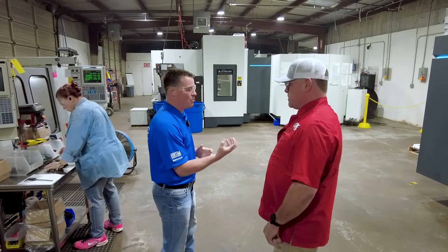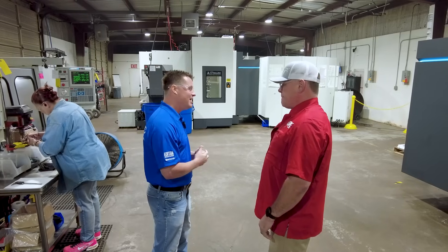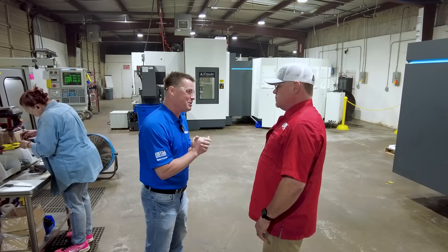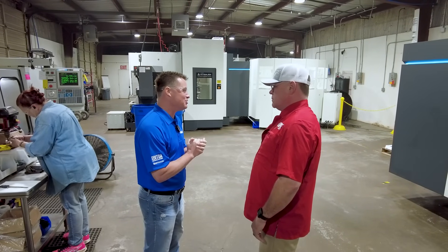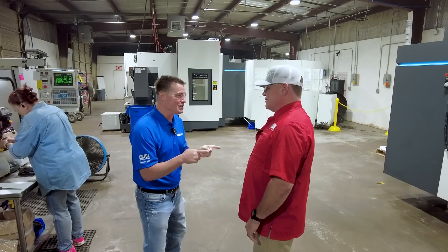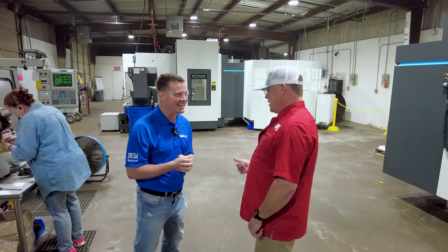Now we know why you dove into it and the growth of this company. We at MTD are so grateful to be a part of it. I think we should now talk to your machinist, your operator, to see if their perspective varies from your investment perspective and see if we can get a little bit out of them as well. What do you say? Let's go find out.